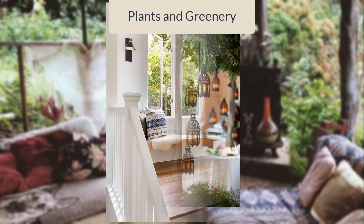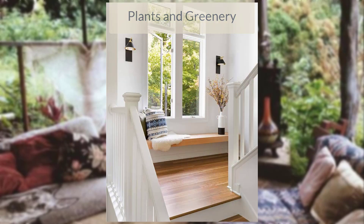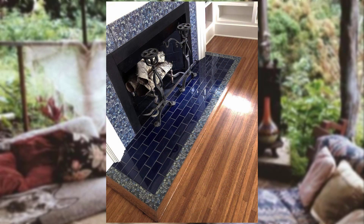Plants and greenery. Incorporate an abundance of plants and greenery such as hanging plants, potted herbs, and succulents to create a fresh and natural ambiance.